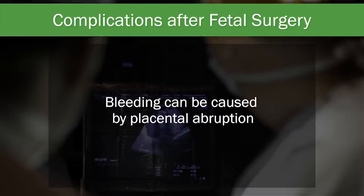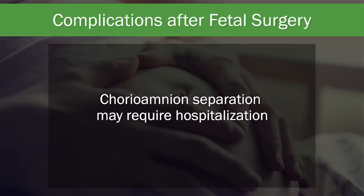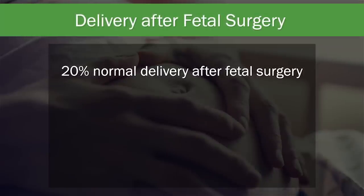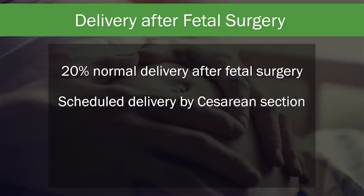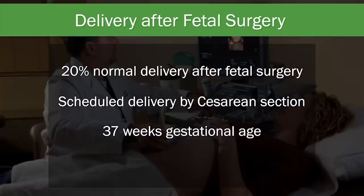Bleeding from the vagina may be a sign of abruption — a critical situation where the placenta is becoming dislodged from the uterine wall — and requires immediate contact with the fetal center or your physician. During weekly ultrasounds after discharge, the fetal membranes may become separated from the uterine wall, called chorioamnion separation, which puts you at high risk for leaking amniotic fluid. If membrane separation is detected by ultrasound, you will be admitted to the hospital for the remainder of your pregnancy. In about 20% of cases in the MOMS trial, patients experienced no complications and underwent a scheduled delivery by C-section at 37 weeks gestation.